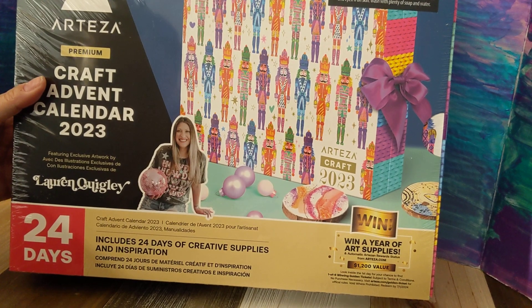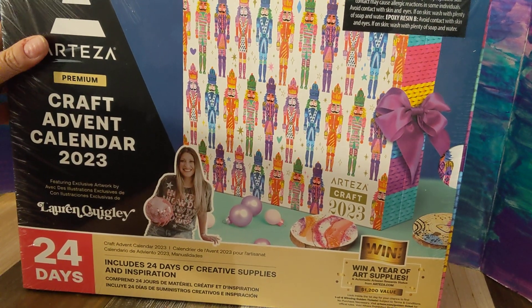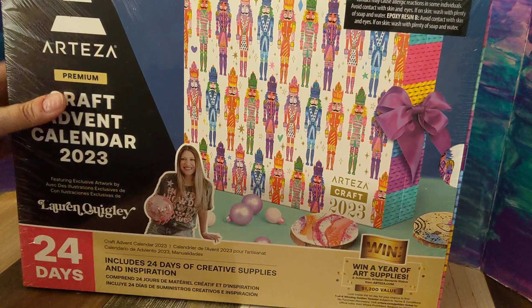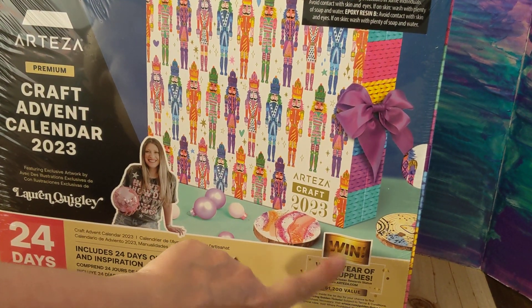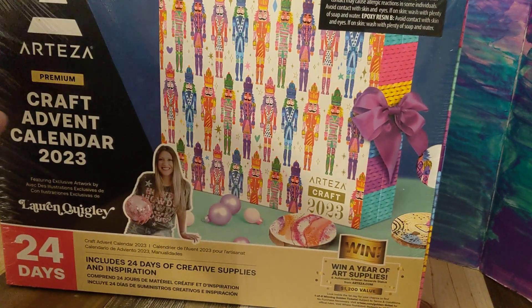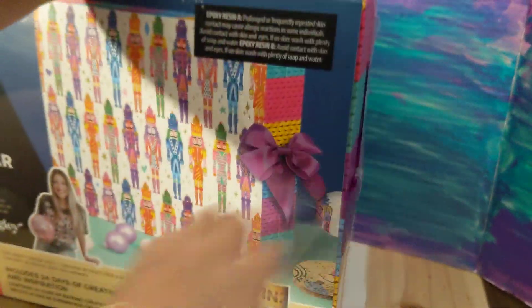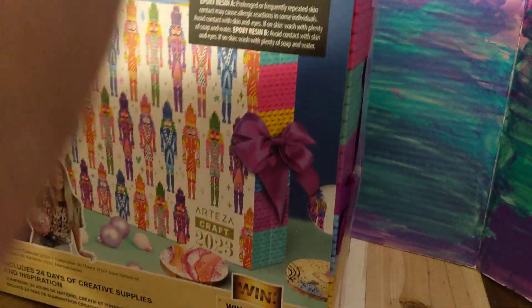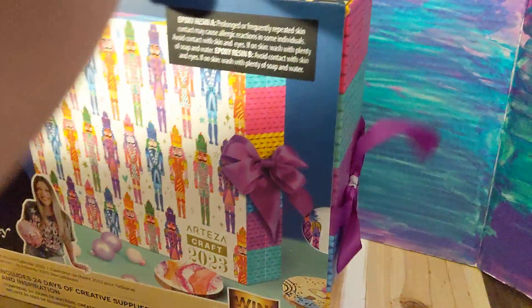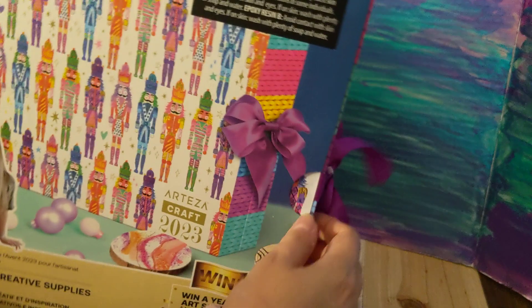It says here it's featuring exclusive artwork by Lauren Wigley. I'm assuming that's who that is — I've never heard of her. It's 24 days of creative supplies and inspiration. I can win a year of art supplies, and up here it talks about some resin, so I'm assuming there's resin in here. If you do not know, Arteza makes paint, markers, colored pencils. I buy their paints a lot and I love them — they're good quality. I'm pretty sure you can buy this on Amazon; that's where I normally buy their products, but I think I did buy it from their actual website.